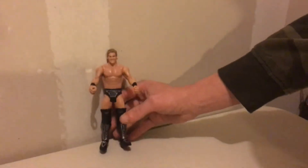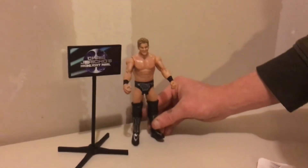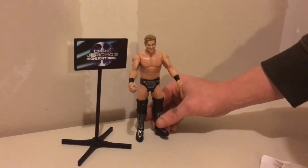Again, just Chris Jericho, Y2J, newer look. And here you go is the highlight reel stand, so you can go ahead and have Chris Jericho and have guests on his highlight reel show.